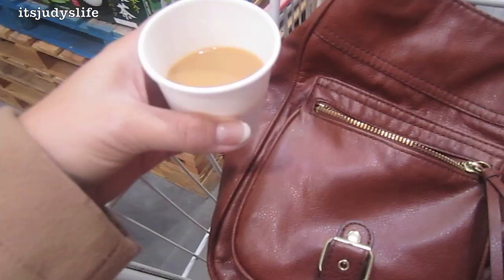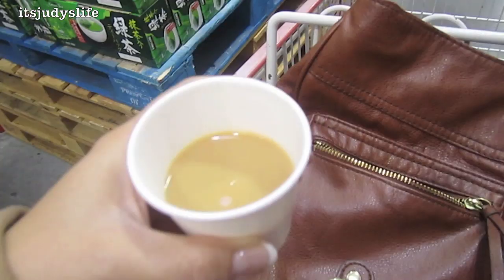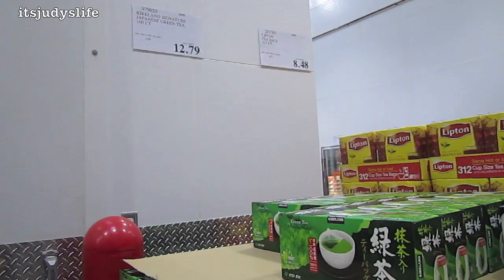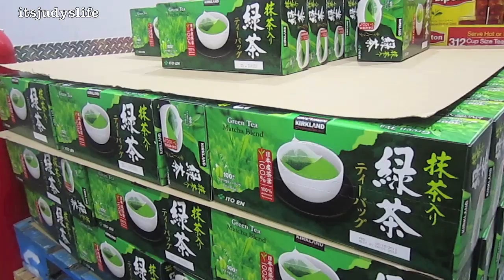I'm at Costco and I just had a sample of coffee, which is just the right amount because I don't drink coffee. Just to let you know, this is the best green tea in my opinion — it's my favorite. I don't need to buy it now, but it's only $12.79 and you get 100 individual packets, which I like because when I travel I'll just throw it in my purse, and after a large meal when I want to settle my stomach, it's perfect.